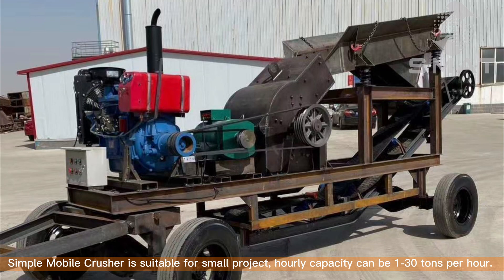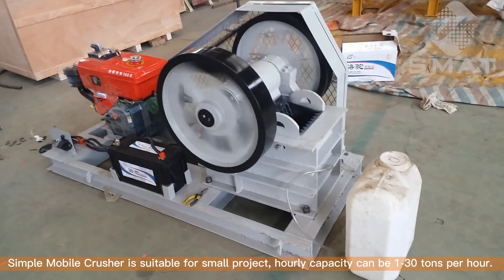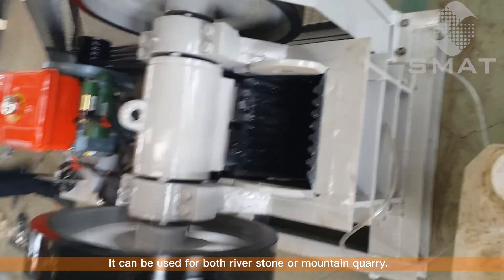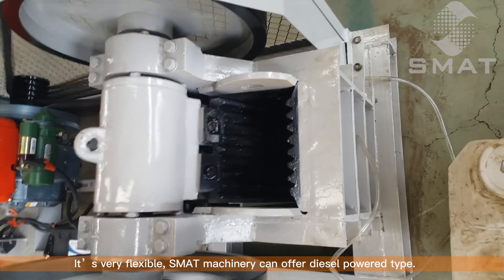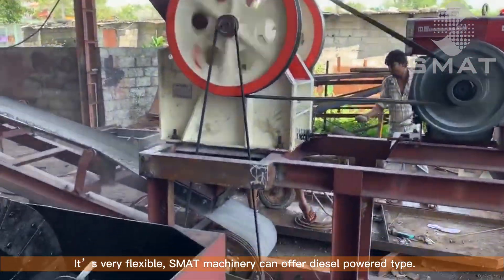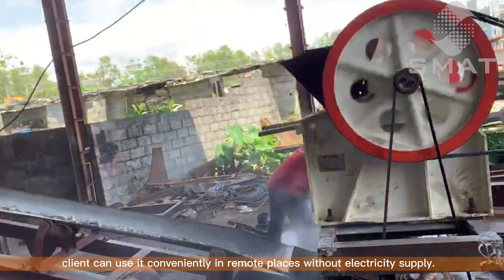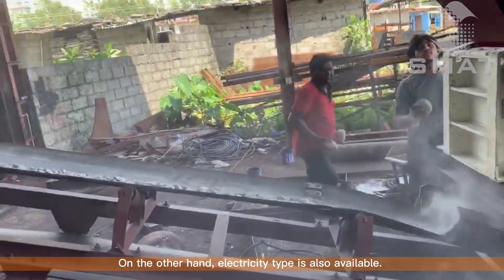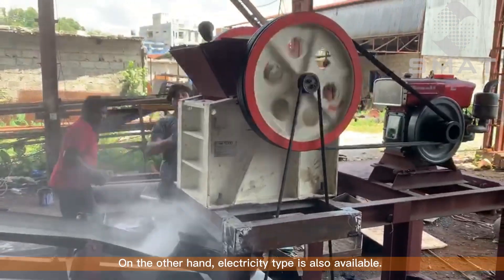Simple Mobile Crusher is suitable for small projects. Hourly capacity can be 1 tonne per hour to 30 tons per hour. It can be used for both river stone or mountain quarry, so it's very flexible. SMAT Machinery can offer a diesel-powered type, so clients can use it conveniently in remote places without electricity supply. On the other hand, an electricity type is also available.